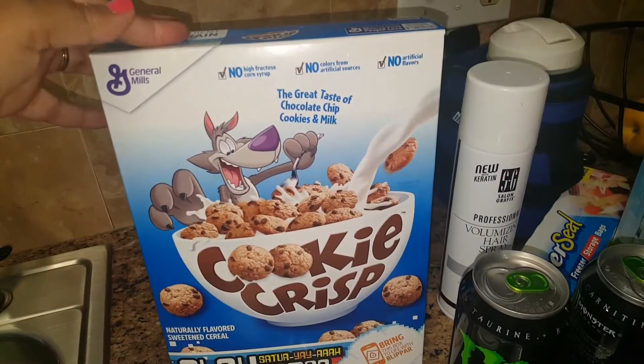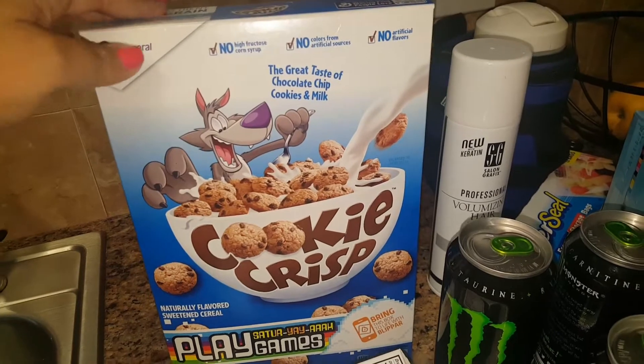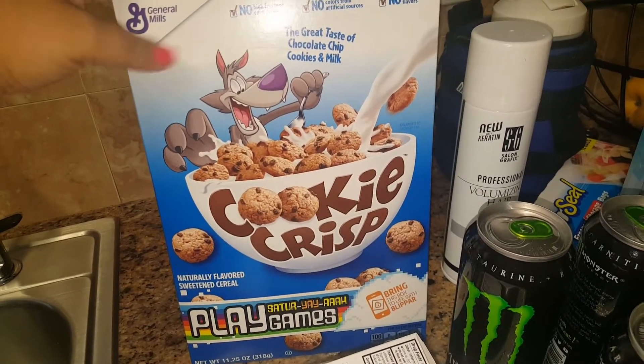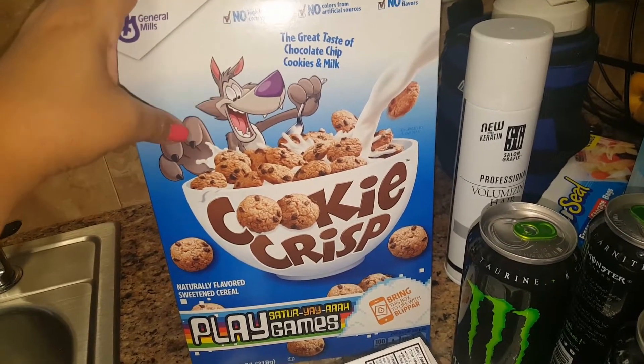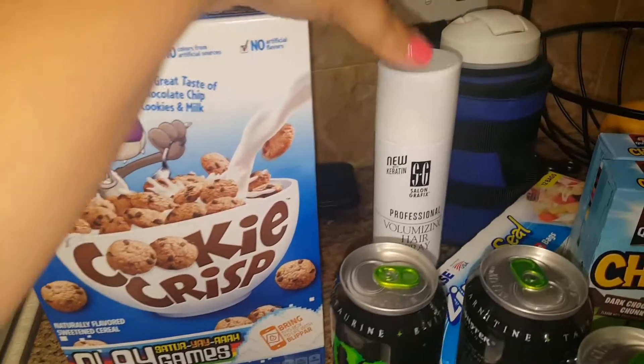Really excited — I found cereal. I do know that people have been hauling the family size as well, but my store only had these. This is actually a cereal that we tend to get anyway, so I was really happy to find it because my kids love this one.